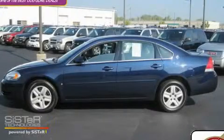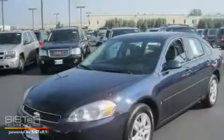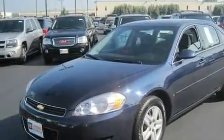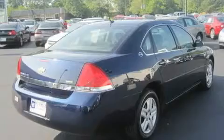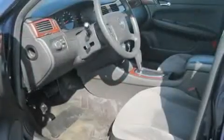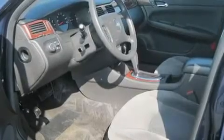This is a 2007 Chevrolet Impala. Its top features include a power driver's seat, cruise control, a keyless entry system, a CD player, a passenger side airbag, rear seat childproof door locks, and an anti-theft protection system.